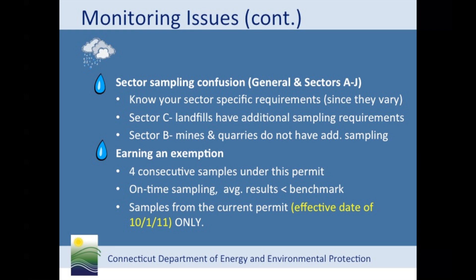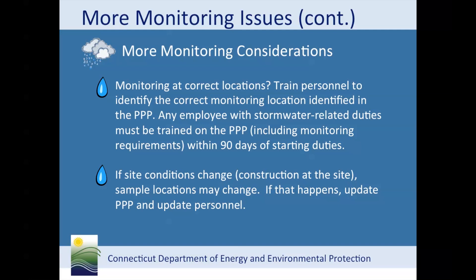As a reminder, you can't use data collected under the previous permit term to earn an exemption. It is important to train personnel on the proper location of the stormwater discharge point, as required by the Pollution Prevention Plan. If site conditions change, then the sample location may change. For example, construction may add or remove outfall points. You must determine if the sample location changes, then update your Pollution Prevention Plan and notify appropriate personnel and your consultant.